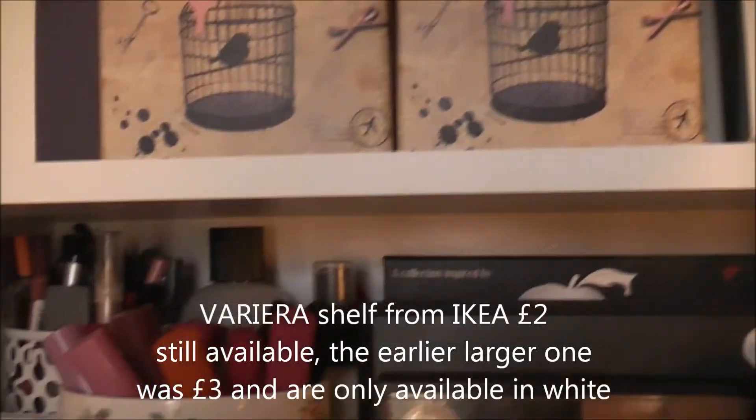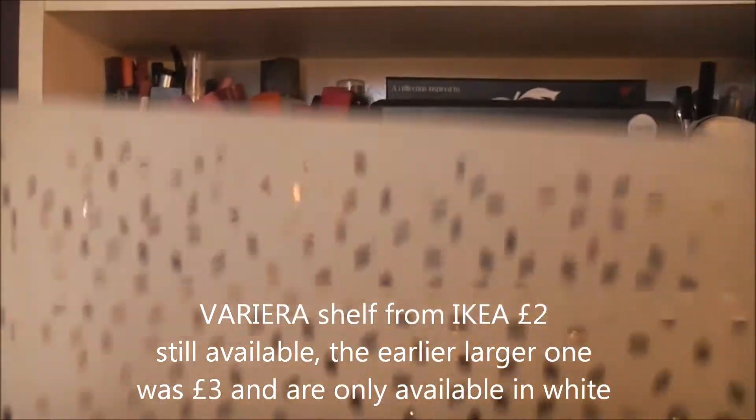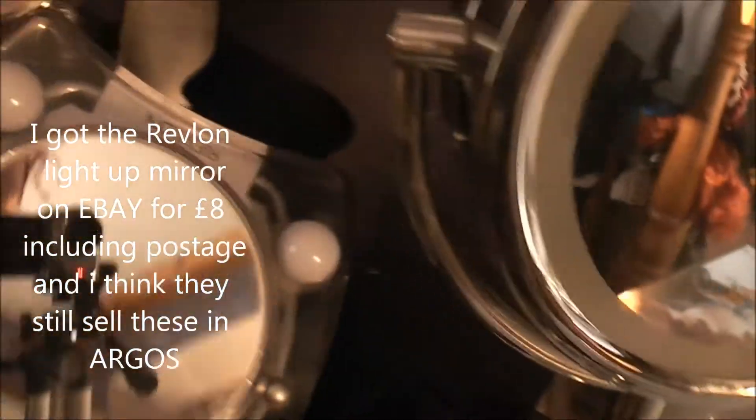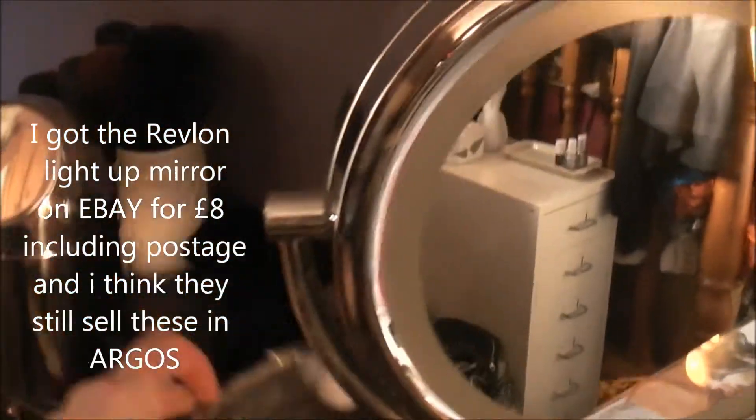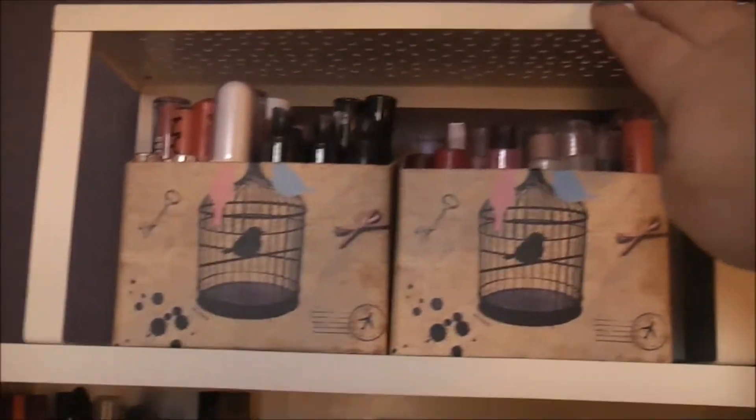I've got this other shelf thing which I've shown you before — these are fabulous for storage. They're just metal and they've got a cut-out pattern. I've got that up there because I actually use it for my other mirror — this is the first lighted mirror I got. I still quite like using that every now and then; it's a lot brighter than the Number Seven one. So I keep that on top of the shelf to do my makeup sometimes.